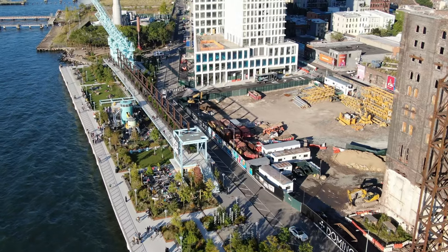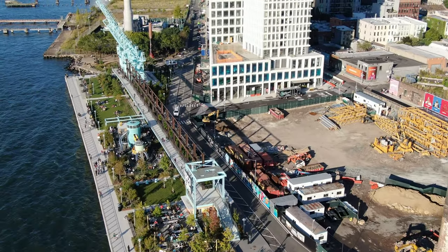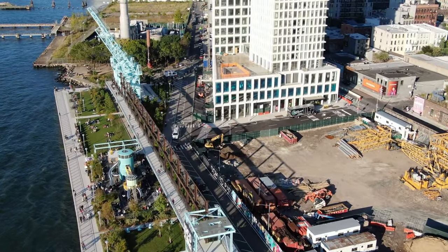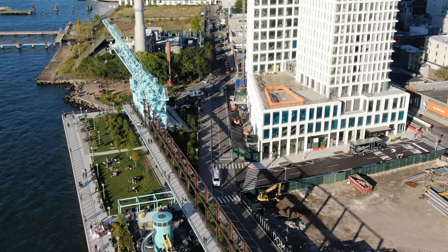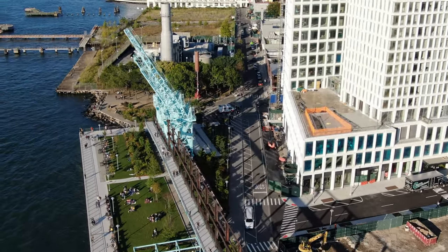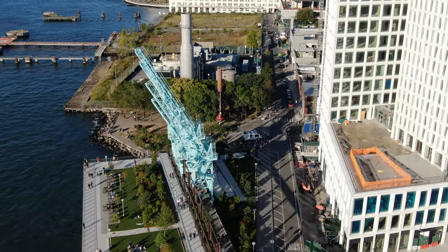A dramatic shift is underway on the Williamsburg waterfront. The ruins of the former Domino Sugar Refinery, a neighborhood landmark since the 19th century, are in the process of being transformed into an 11-acre mega-project.